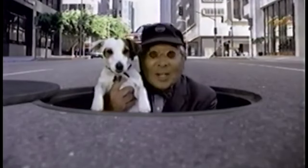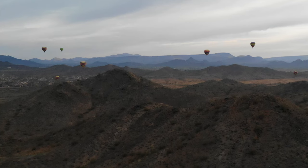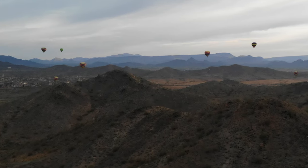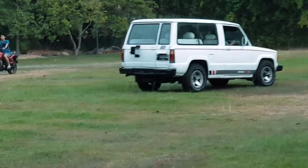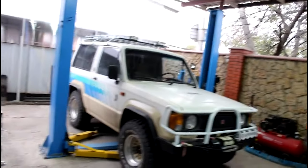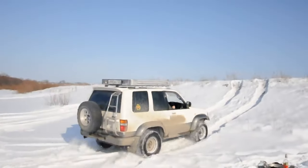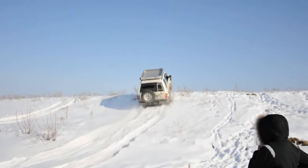What do the Isuzu Trooper, Isuzu Rodeo Bighorn, Holden Jackaroo, SsangYong Korando Family, Subaru Bighorn, Isuzu Caribe 442, Isuzu Citation, Acura SLX, Holden Monterey, HSV Jackaroo, Opel Monterey, and the Sanju 9 Trooper have in common? Well, they're all the same awesome four-wheel-drive vehicle.